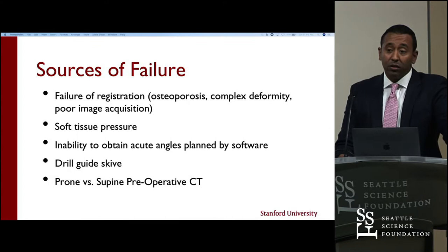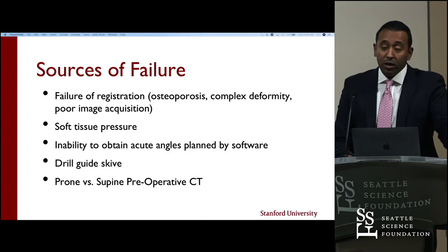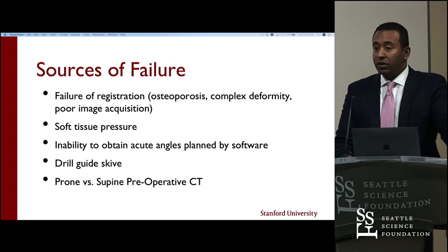Soft tissue pressure is another failure mode. The arm of the robot is susceptible to soft tissue pressure, and you have to make sure nothing is pushing on it, because in the current generation it can't tell that its arm is off by any degree of measure. Different robotic systems have different safety capabilities, but when you're talking about a one-to-two millimeter window of error, it can be difficult for the robot to detect that. Sometimes you also can't achieve the acute angles you planned — for example, an acute S1 screw can be difficult if you're running into the iliac wing.